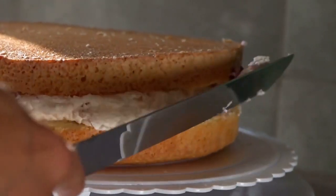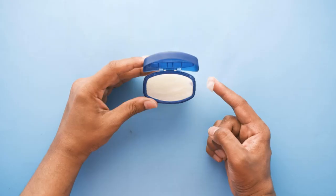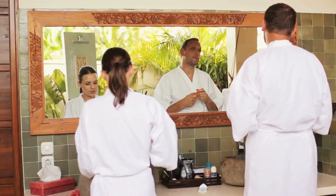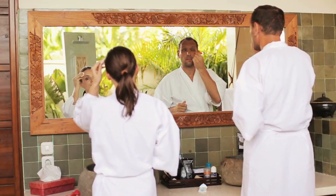Follow a step-by-step routine: cleanse daily, use a toner, exfoliate with salicylic acid, use a day cream with sun protection, apply a hydrating night cream, and consider using sebum-absorbing products.